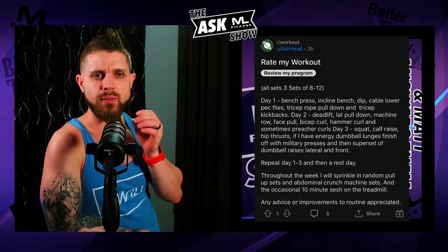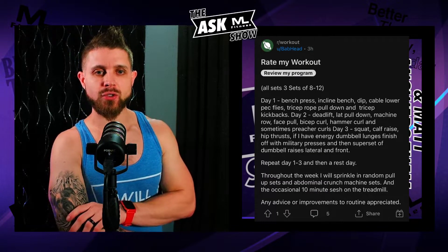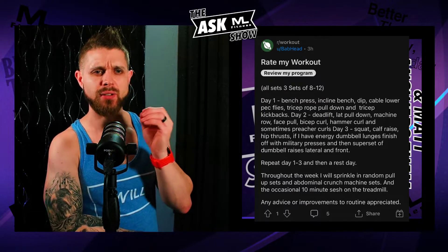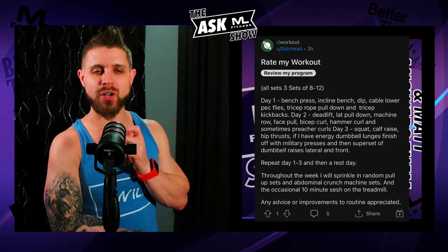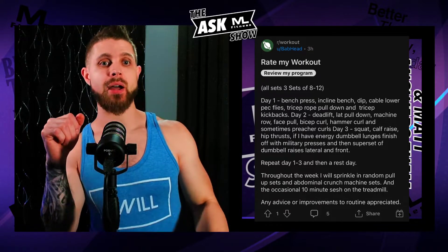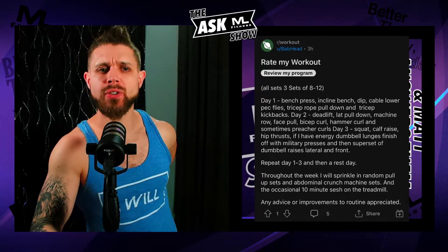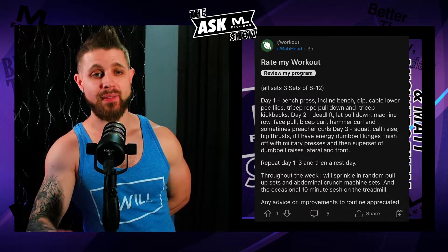I like that you have the bench, I like that you have the deadlift. Do you have the squat? Day three — you got the squat. This is solid. Day three: squat, calf raise, hip thrusts. Usually the calf raise comes last because it's a smaller muscle group, but maybe that's just how it's listed. Hip thrusts are slept on — a lot of power comes from those hips. You put a barbell on your hips with your back on a bench and thrust up from the ground. Ladies, it'll get that butt going too. And if you have energy: dumbbell lunges, finish off with military press, then a superset of dumbbell lateral and front raises. This is a classic bodybuilding three-day split.